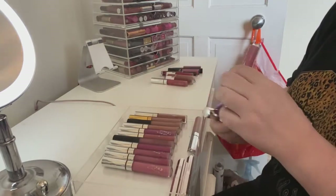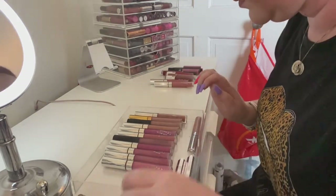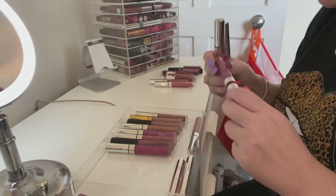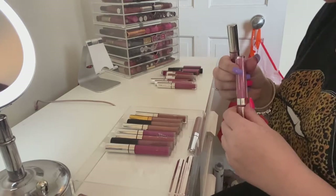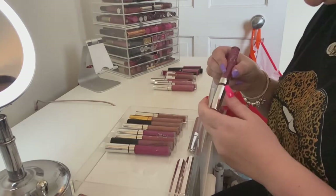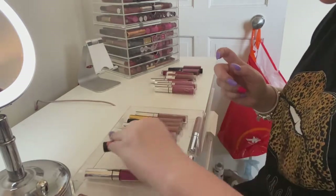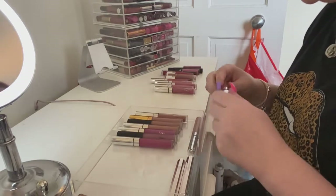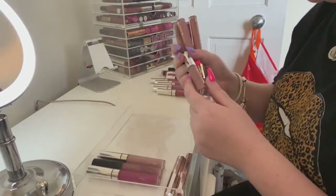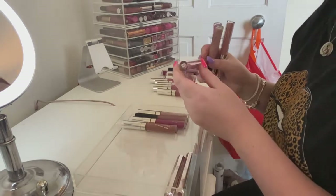I'm gonna get rid of 'Solo' and this Calypso one — my granny loves that so I'm gonna give it to her, she loves that color. I'm gonna get rid of this one in 'Dopey,' get rid of 'Fresh Cut' as well, and this one in 'Cheap Thrills' because it's kind of dark. I'm gonna keep 'Viper' and 'Bijou.' I think I'm gonna get rid of 'Flurries.' I'm gonna get rid of the Zoella one.